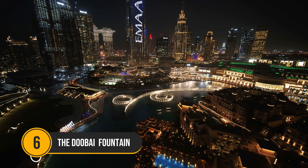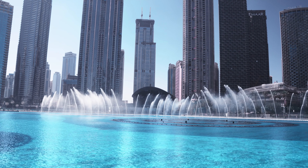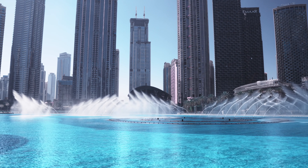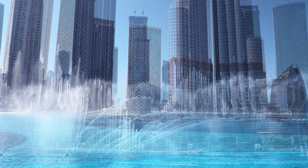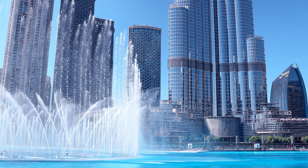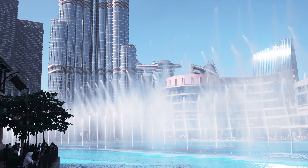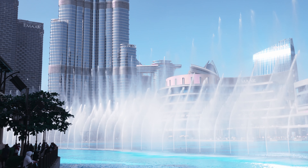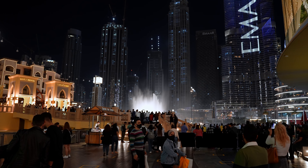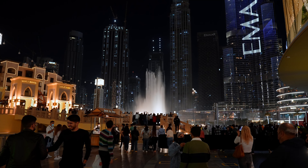Number 6: The Dubai Fountain. With the glittering Burj Khalifa serving as a backdrop, this magnificent dancing fountain is situated in the middle of a sizable lake. To stirring soundtracks of classical, Arabic, and world music, water undulates like a belly dancer, arcs like a dolphin, and surges as high as 140 meters. Due to its endless visual appeal and accessibility while in Dubai, this fountain has gained a lot of social media traction and is a must-visit.